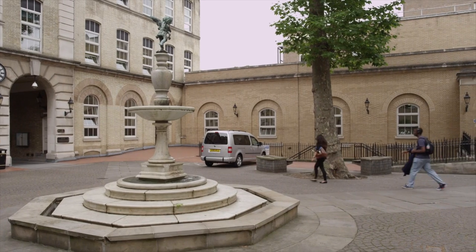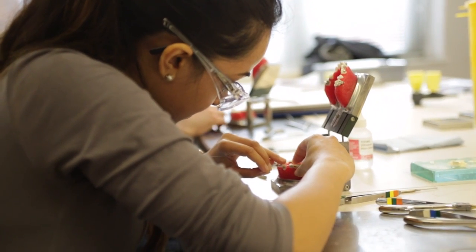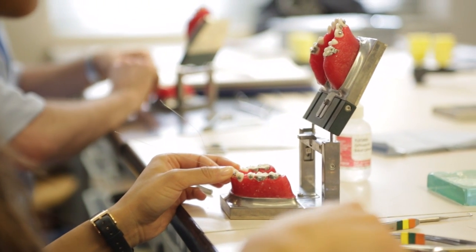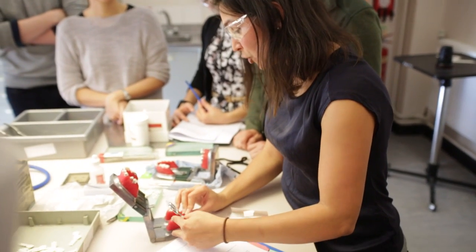One of the real plus points about studying at the Eastman is that everything is focused entirely on postgraduates. We have so many years of experience delivering postgraduate programmes, and our programmes are incredibly well structured and well run because that is our main focus and what we deliver.